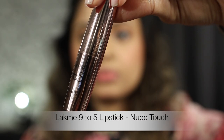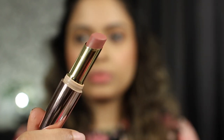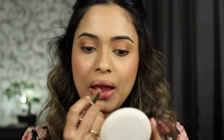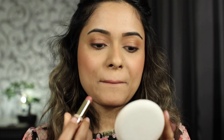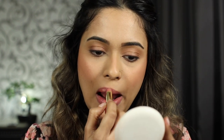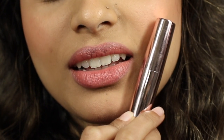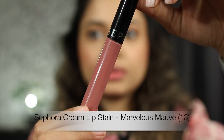Next is the Lakme 9 to 5 lipstick in the shade Nude Touch. I love this range — one of my favorites in my top brown lipsticks was also from this range. The shade is just perfect for me, so if you are around the same skin tone as me, please do try it out. It's kind of a 'my lips but better' vibe for me. Very creamy and easy to apply, not the most pigmented, so I have to go over the more pigmented parts of my lips a couple more times. It has an average staying capacity and remains satiny throughout. If I had to choose one lipstick from this entire video, this would be it.